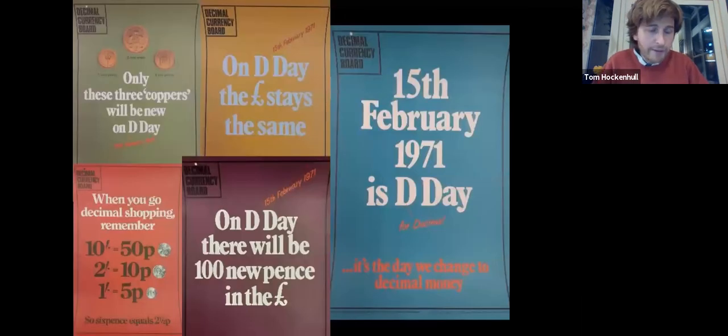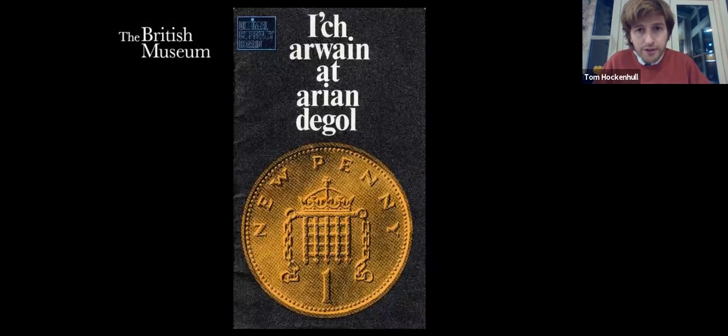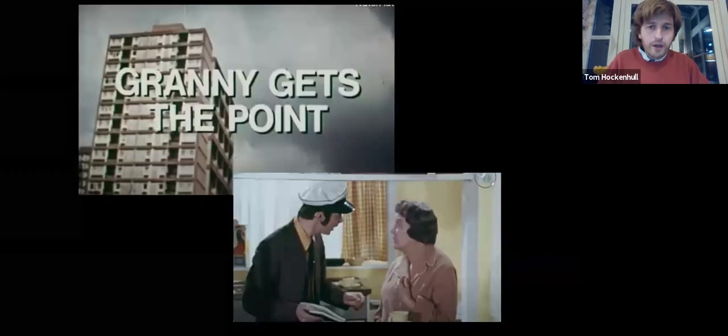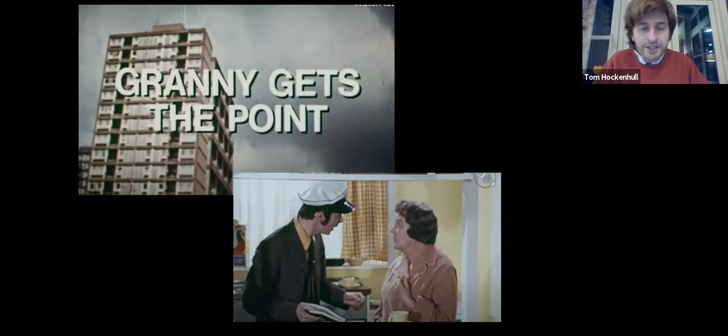The DCB was responsible for a huge poster campaign — posters printed and appearing in every single post office in the UK. It printed 'Your Guide to Decimal Money' — available in Welsh — posted to every UK household, though of course the DCB couldn't control who read it or how many times. It also acted as advisor on various media initiatives: 'Decimal Points' broadcast on the BBC and on ITV, plus a half-hour film starring Doris Hare from 'On the Buses', called 'Granny Gets the Point', in which she starts off clueless but by the end knows all about decimal currency and is able to teach her young granddaughter about the new coins.